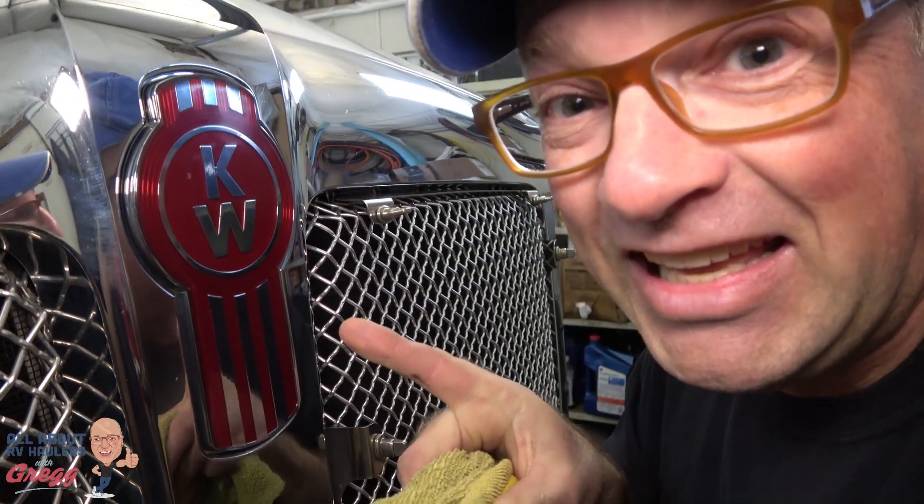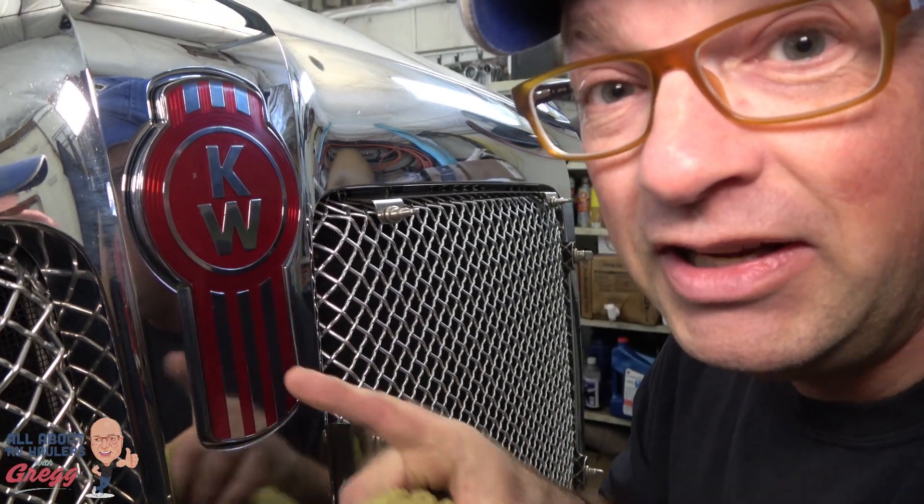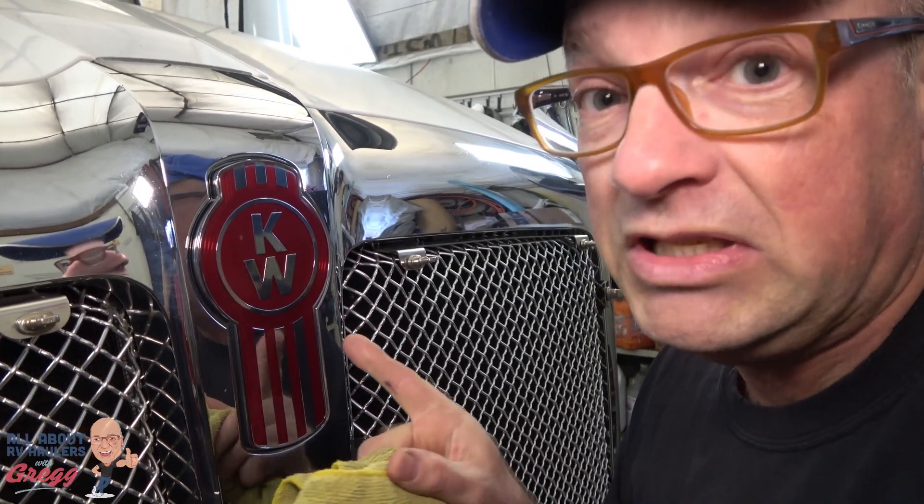Hi, I'm Greg from RV Haulers. In this video I'm going to show you this Kenworth T680 that's going through the shop right now. We're going to convert it into an RV hauler, and I'm going to show you what's hidden underneath the hood.